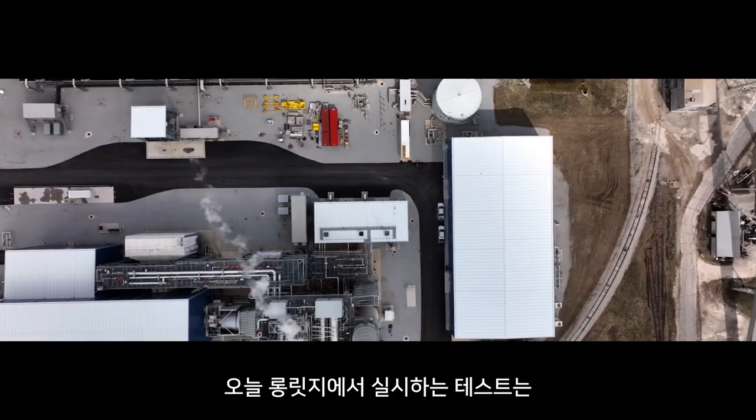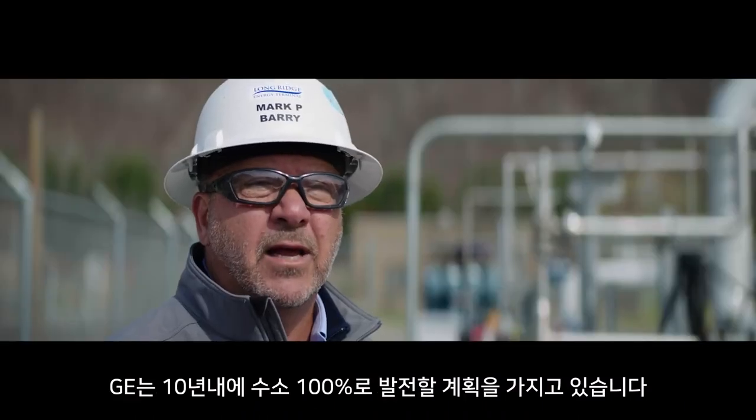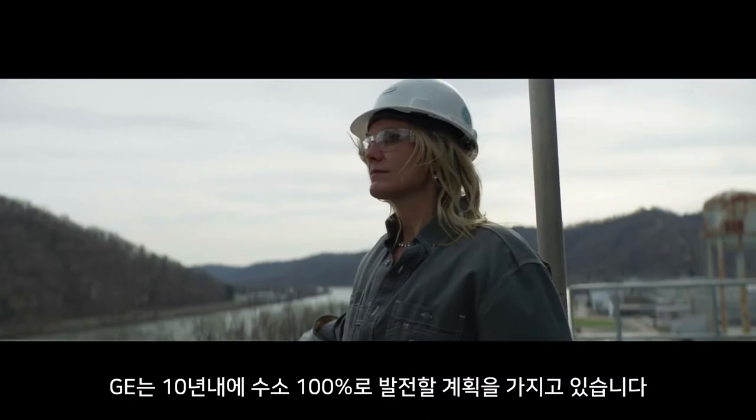Being part of the test here today, burning 5% hydrogen, we look forward to getting to 100% sometime in the next 10 years following GE's technology path.